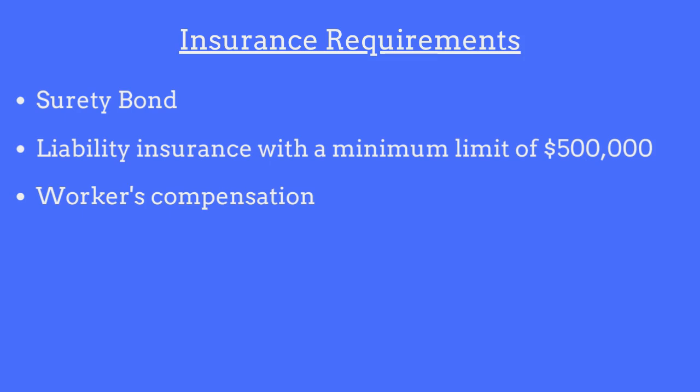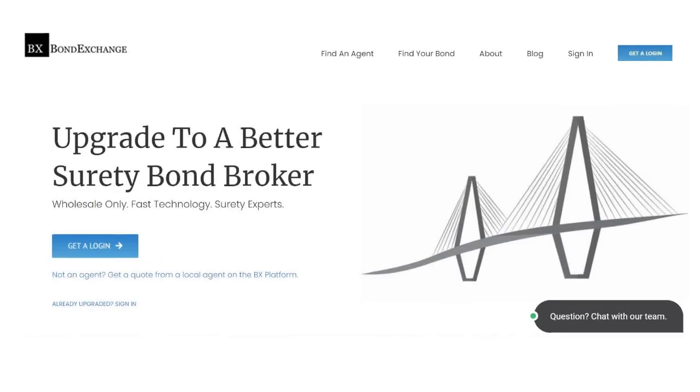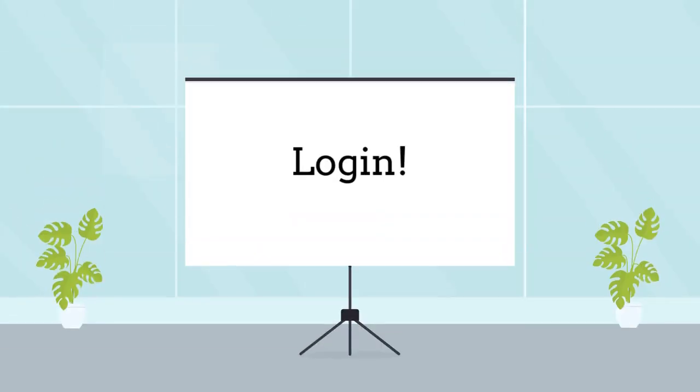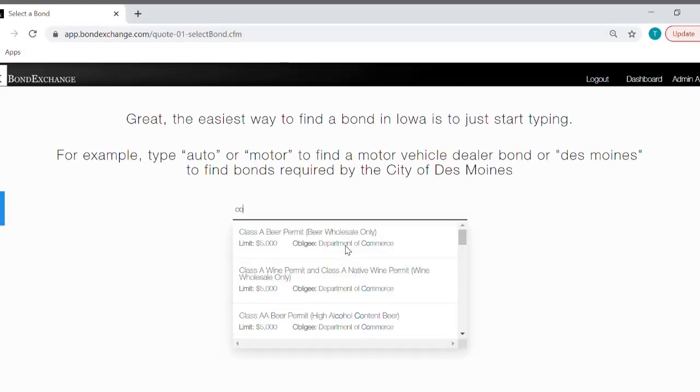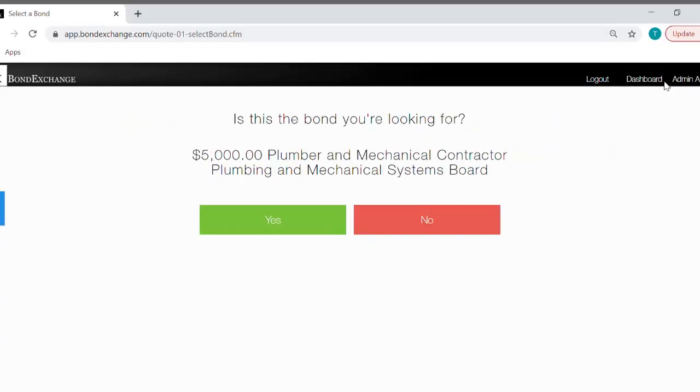So how can an insurance agent obtain a plumber and mechanical contractor bond for their customer? Bond Exchange makes obtaining a plumber and mechanical contractor bond easy. Insurance agents need to simply log into their account and search the database using the keyword 'contractor' to find their bond.